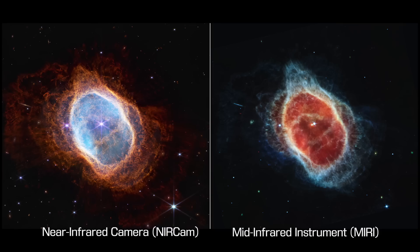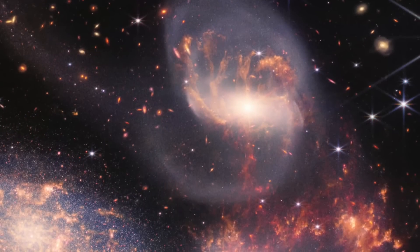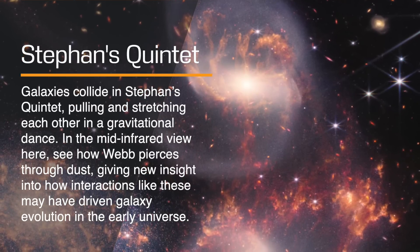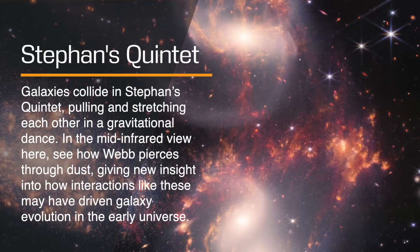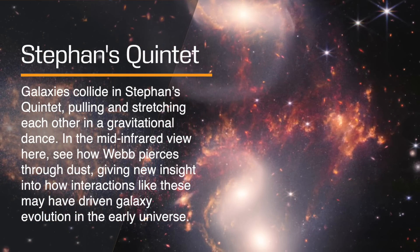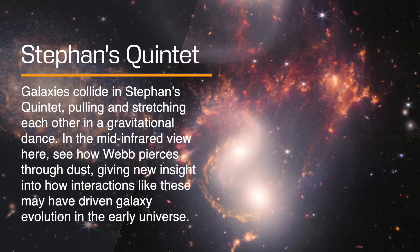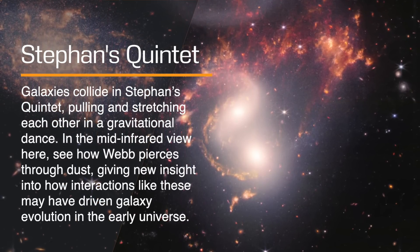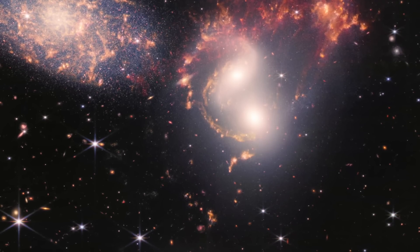New details from Webb will further transform our understanding of how stars evolve. Going farther out into space, 290 million light years away, JWST imaged Stephan's Quintet, located in the constellation Pegasus. This quintet of galaxies is notable for being the first compact group ever discovered by astronomers, way back in 1877. Four of the five galaxies in the quintet are locked together, gravitationally bound to one another as they play out the bulk of eternity in gravitational embraces.